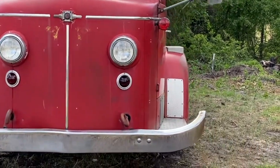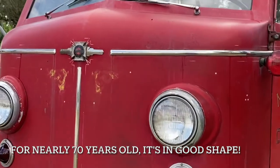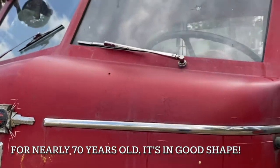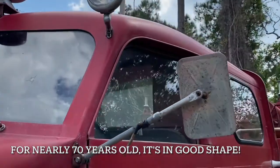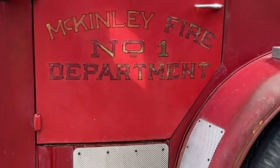The front bumper is a little bit bent, so that'll be a project. The paint is coming off here in the front, so we'll fix that. The whole thing is a project, it really is. So this is what you can expect from a 1952 truck.